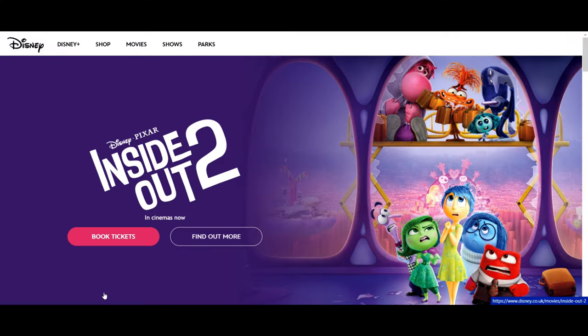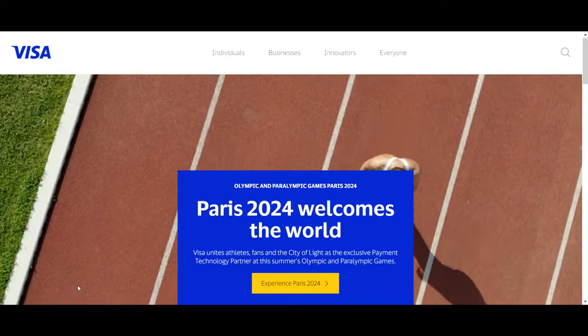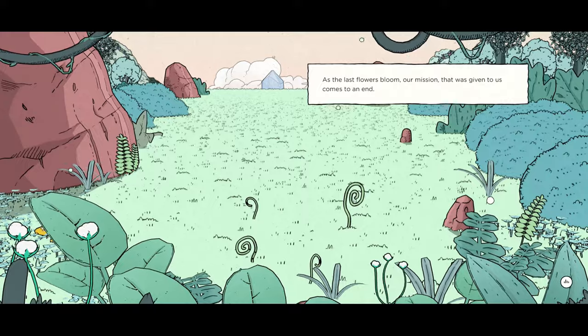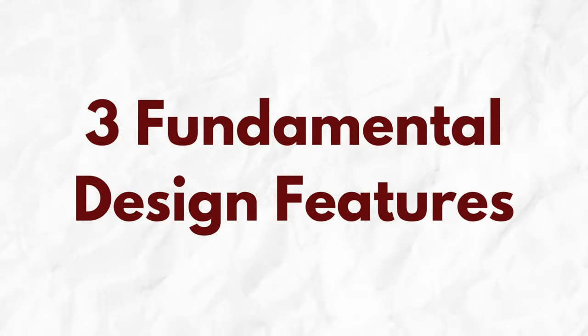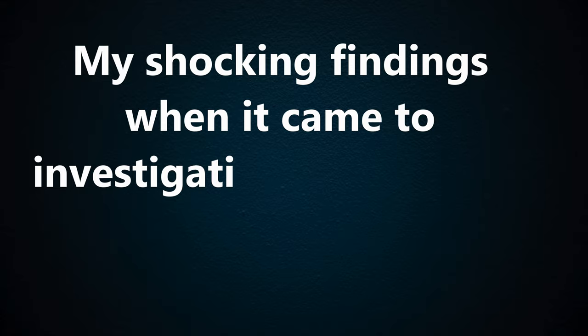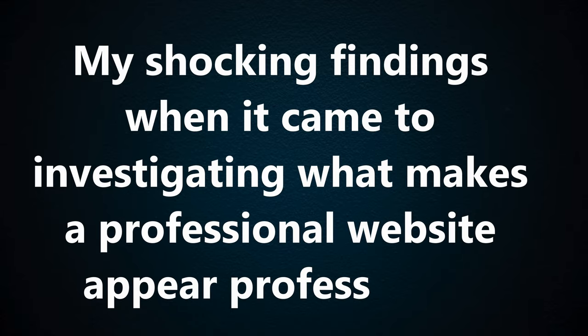I studied the top websites in the world and found something startling. The websites were amazing but not for the reasons you might think. They didn't have fancy graphics, animations, and loads of interactive elements. Instead I found three fundamental design features that set them apart. If your website isn't wowing your customers and instead it's giving them a headache, then you're probably missing one or all of these three important design features.